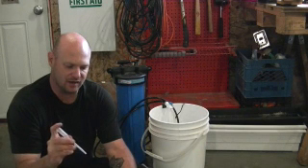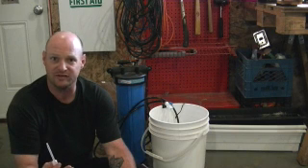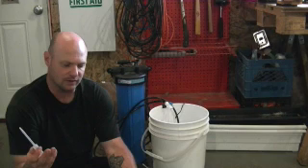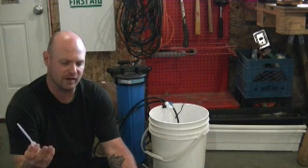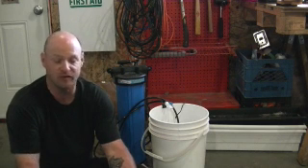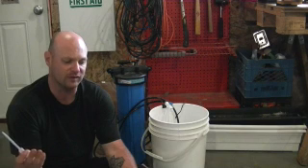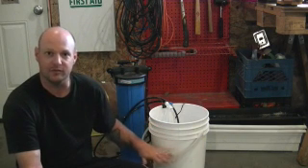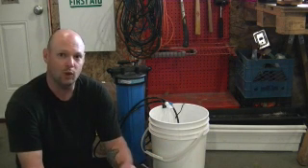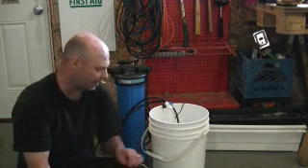We have the drip set at 10 mils every 30 seconds, so 20 mils per minute. Times that by 60 minutes in an hour, times that by 24 hours in a day — it ends up being 28,800 milliliters. Break that down into liters, it's 28.8 liters. Convert that to US gallons and it's 7.06 US gallons. So if there's about four gallons in here, I'm changing it roughly every one and a half to two times per day.